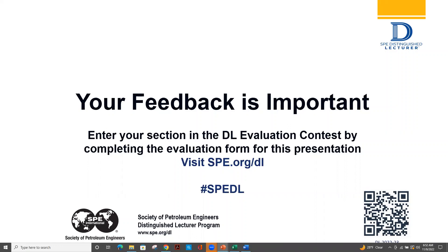Thank you so much for your time and I'd love to take any questions you might have.